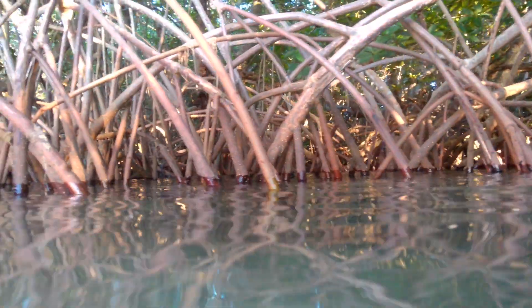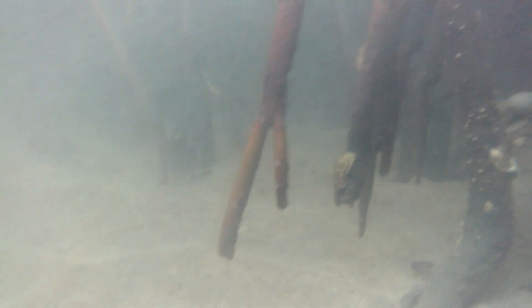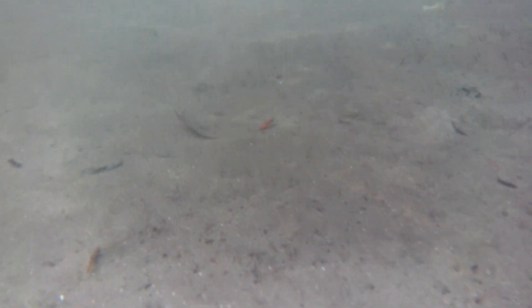Here you can get a view of what the roots look like growing down from the branches into the Indian River. Mangroves are one of the most important components of ecosystems around the world in tropic and subtropical regions because of their specialized skill set.